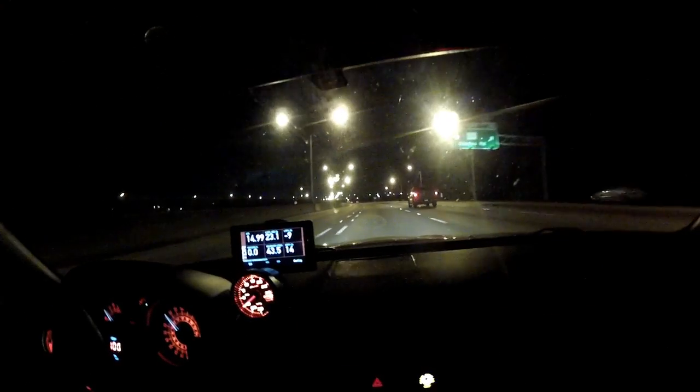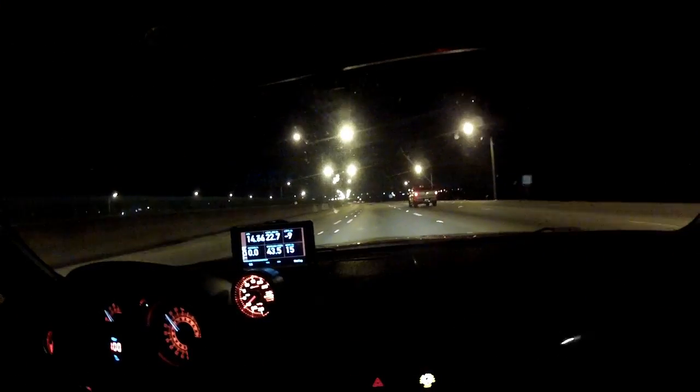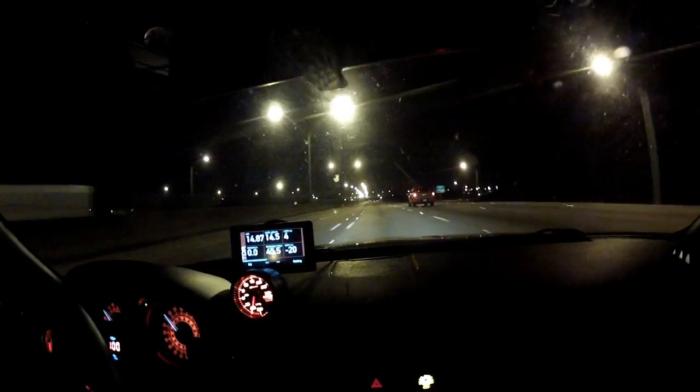Just make sure you're pointing straight and slow down well below the speed limit.